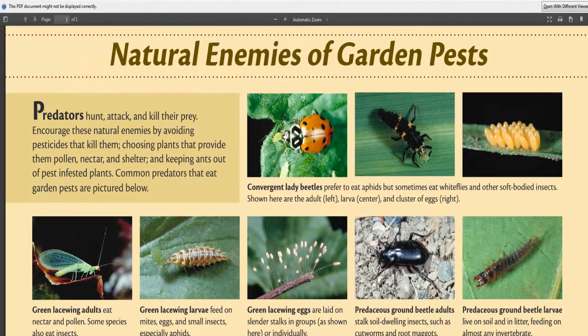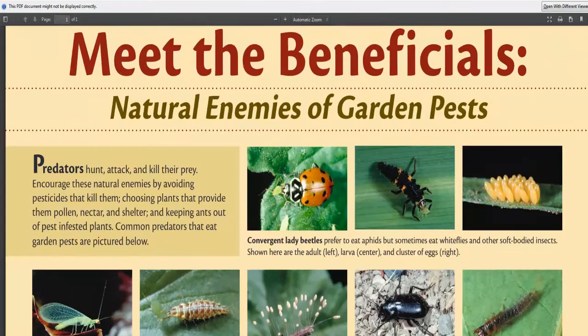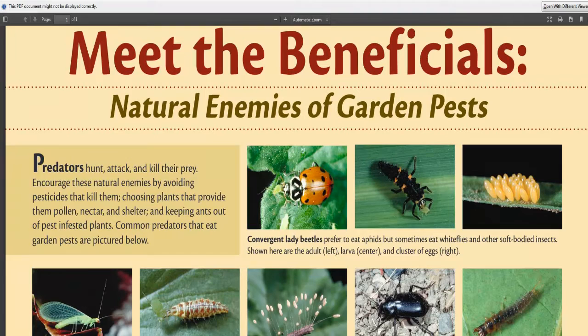She's off to relax a little bit — she wasn't well last night. Today we're looking at the natural enemies of garden pests. I asked Karen to come in because I've been teaching her about beneficial insects in the garden. Learning about this and putting it into practice can make a huge difference. Predators hunt, attack, and kill their prey. Encourage these natural enemies by avoiding pesticides that kill them, choosing plants that provide pollen, nectar, and shelter, and keeping ants out of pest-infested plants.